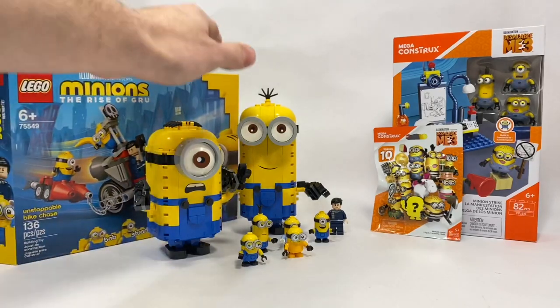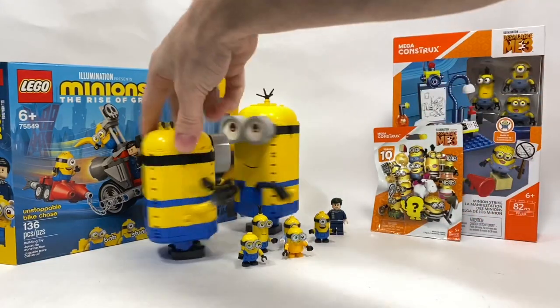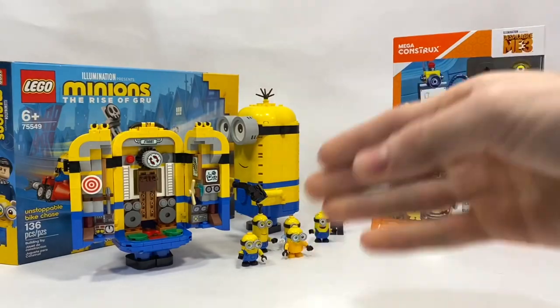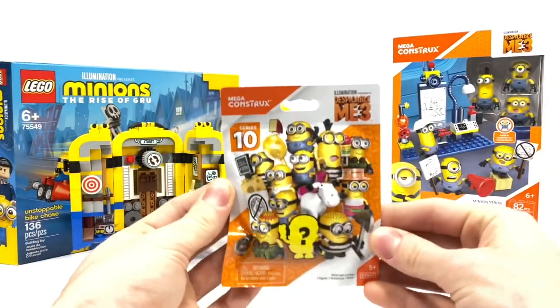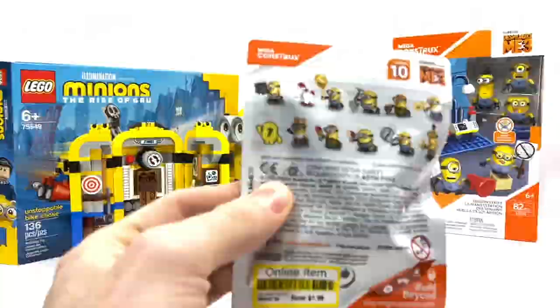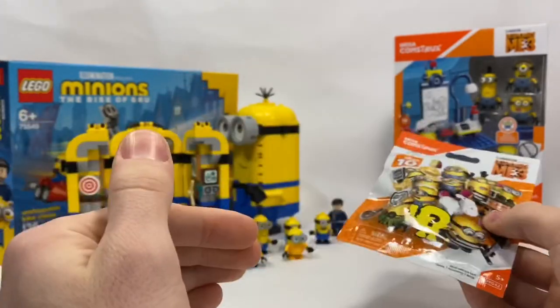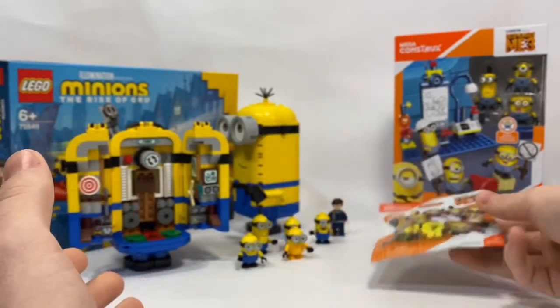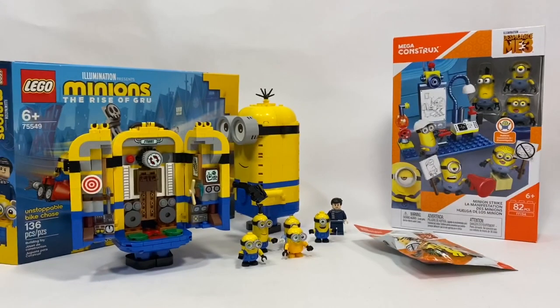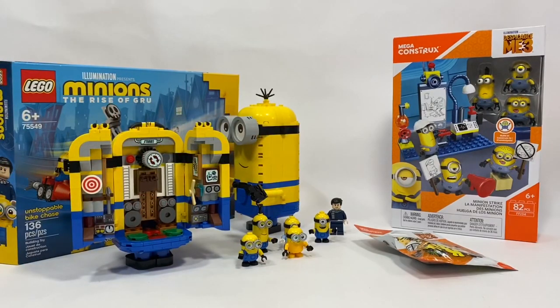We got the bike, and then we also have the Buildable Minions figures. I'm going to be combining the figs from that set, also taking a look at this different laboratory. So we're just going to do a small comparison. I actually found this at Target yesterday, which is crazy because this has a copyright date of 2016. If you guys enjoy this video, a like would be much appreciated — it's free for you and it helps me out, as well as a subscription with the notification bell on.